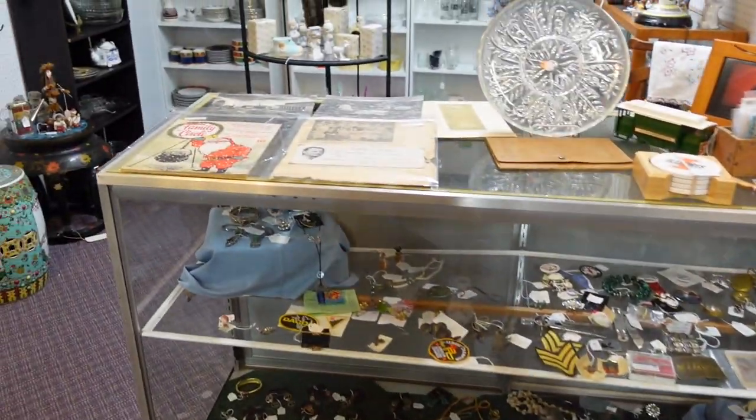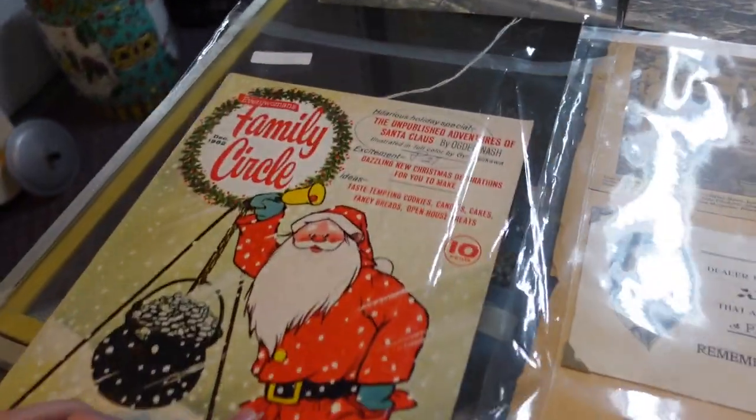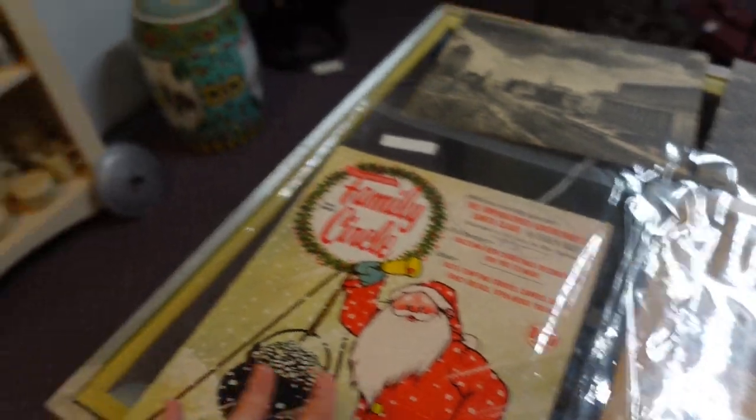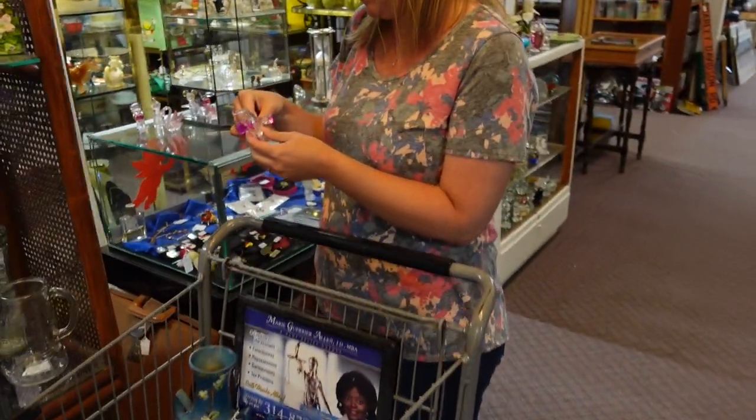Crystal pets? They're called crystal pets, but they're made of acrylic though.